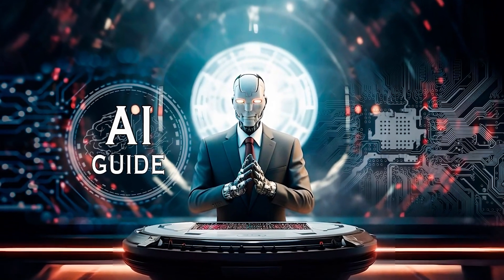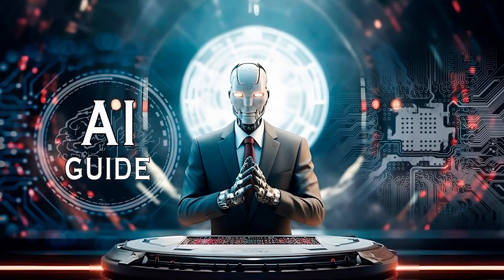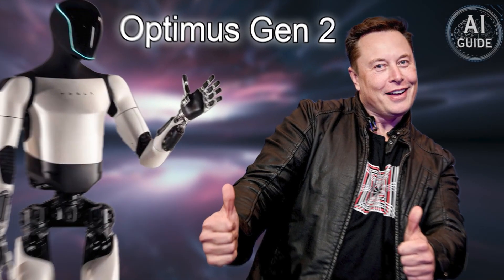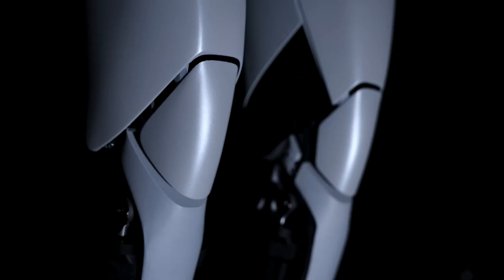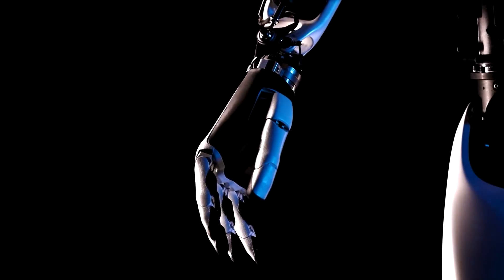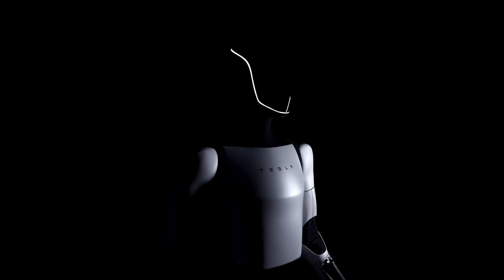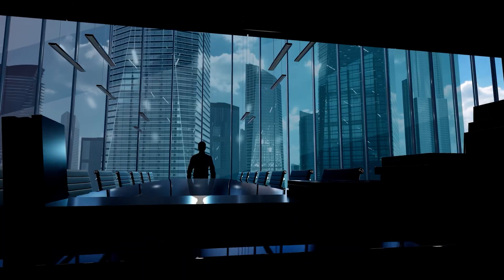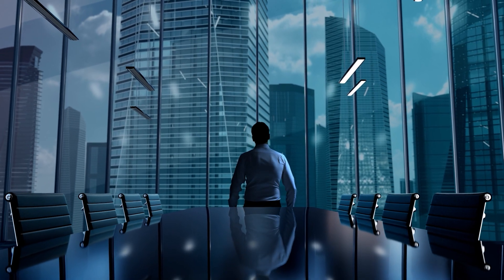Greetings, tech enthusiasts. Today we're delving into the realm of innovation with a groundbreaking revelation from Tesla. Picture this — Tesla has just unveiled its latest marvel, the Optimus Gen 2, an AI humanoid robot that's turning heads and sparking debates. So buckle up as we dissect the evolution of this robotic wonder and explore whether it's a leap forward or a potential challenge for humanity.